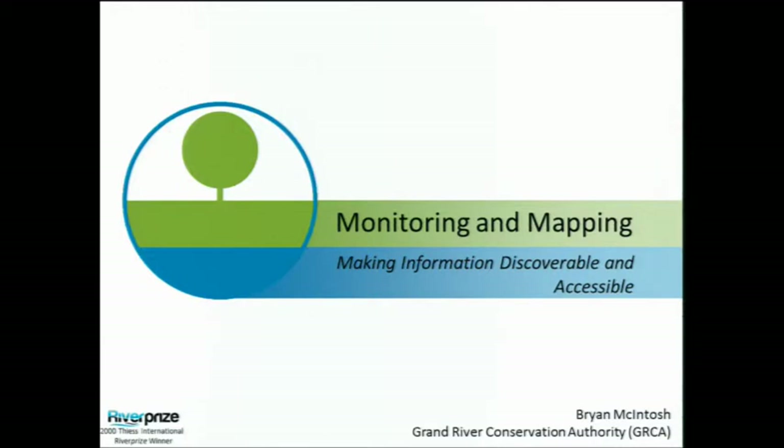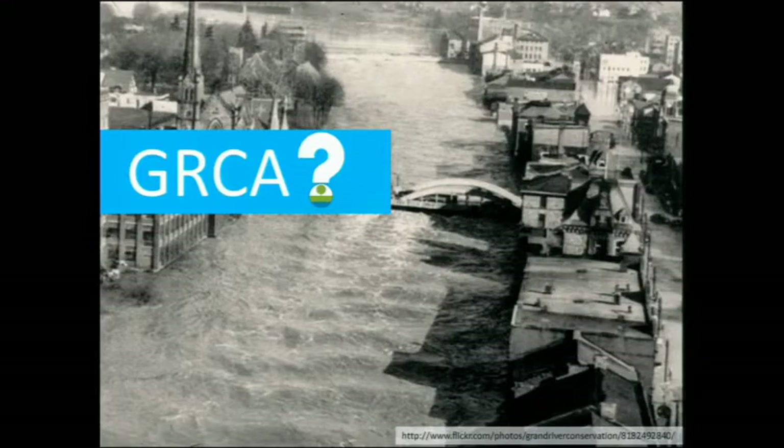My name is Brian McIntosh, and I'm from the Grand River Conservation Authority. I'm going to talk to you about making information discoverable and accessible at the GRCA. We are a regional conservation authority. We do watershed and water management, and natural resources for 39 municipalities, about a million residents, covering 7,000 square kilometers — a little bigger than the state of Delaware.